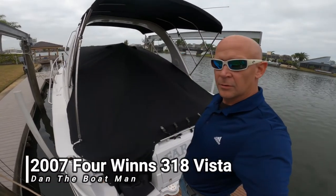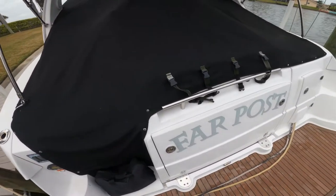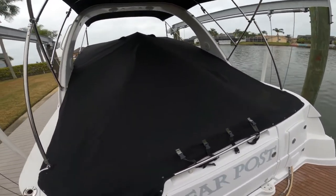Here we are on Far Post, the 318 Vista, Four Winds. We're going to take the cover off and get a good look at the inside.